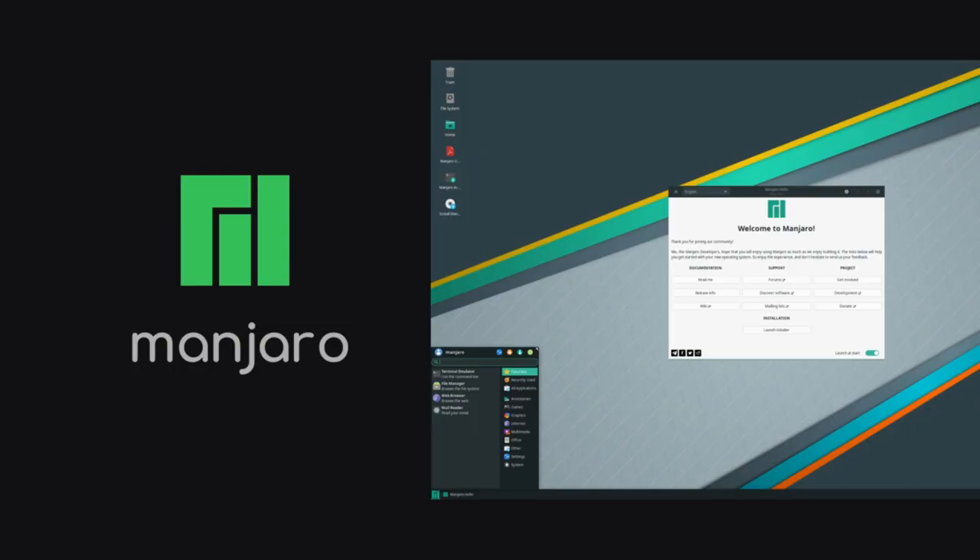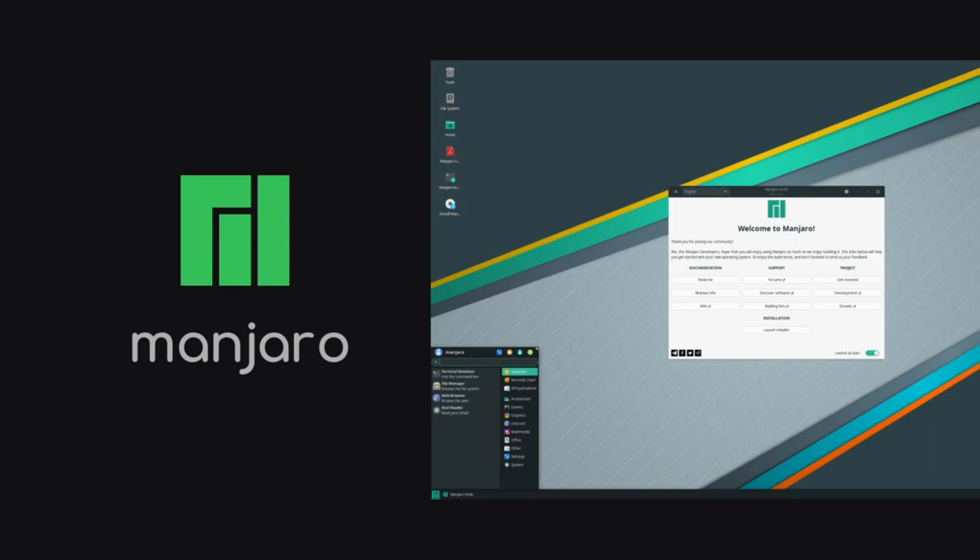Number 1: You can build a home version today. Valve made a point to tell developers that there are not enough dev kits to send to every developer that may want one. So in lieu of a dev kit, they showed what kind of machine developers can build today to test compatibility and performance of their games. In order to build what they're calling a Hacken Deck, you need 3 parts and an operating system somewhat similar to SteamOS 3.0. For the OS, they suggest Manjaro Linux using KDE Plasma.